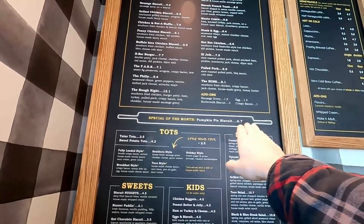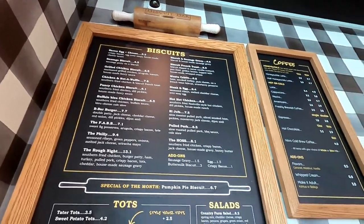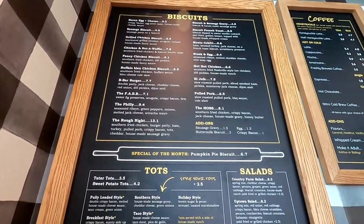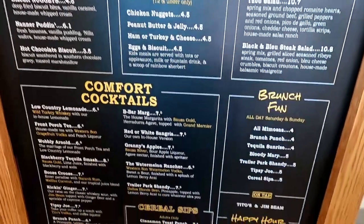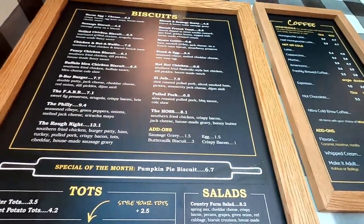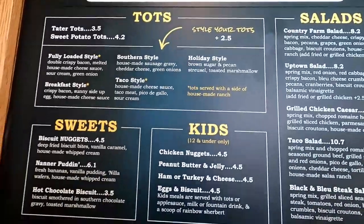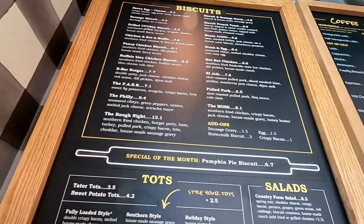Another biscuit I'm looking at is the pumpkin pie biscuit — that sounds really good. I'm not sure if it's a dessert since they do dessert biscuits here. If you're not a biscuit person, they have tots — taco style, breakfast style, a lot of tot options. I'm going to have a tough time deciding. I'm looking at maybe the chicken and not-a-waffle, which sounds really good. The pumpkin pie biscuit sounds good too, but I'm not sure about the protein. Maybe I should get multiple biscuits. But the line is kind of long. Let's try that chicken and waffle!